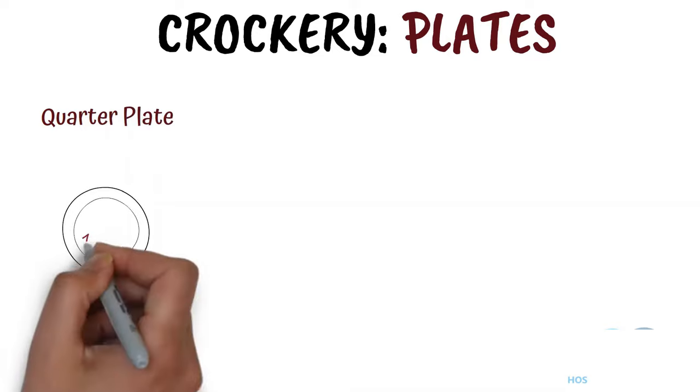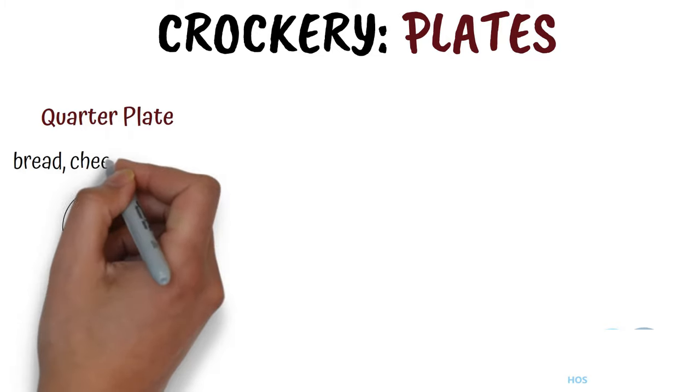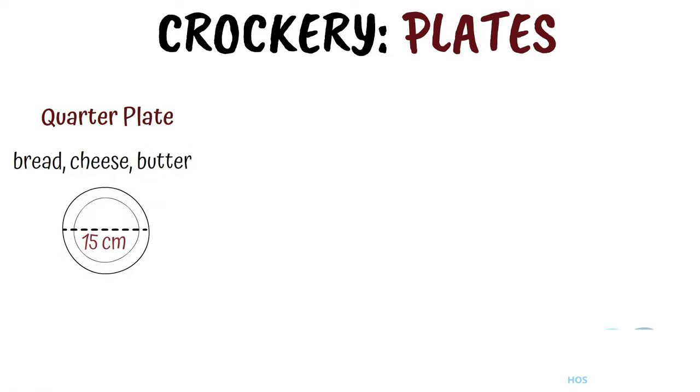Quarter plate. It is 15 cm in diameter and is used to keep bread, cheese or used as an underliner. It is also known as side plate, under plate and B&B plate. B&B means bread and butter.